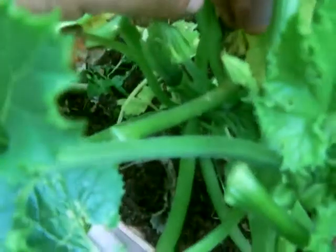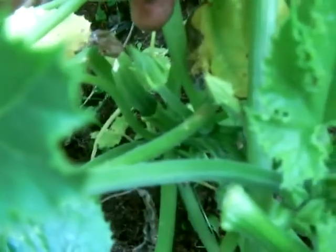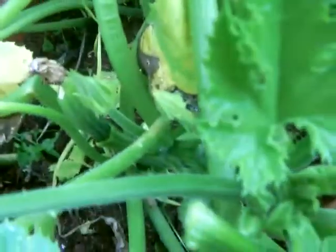I can't see any more. We've got a very large huntsman somewhere around here — I don't know if you can see it or not. There is a large huntsman around there somewhere, which I don't mind.